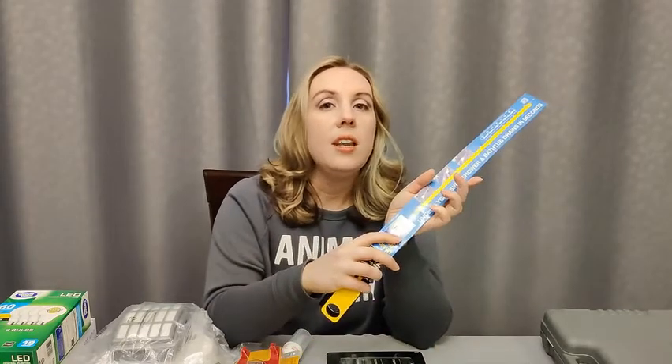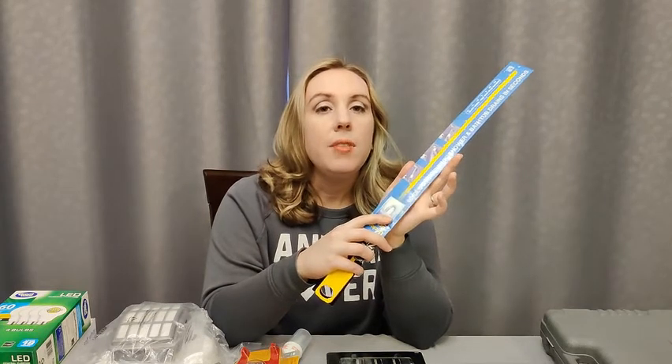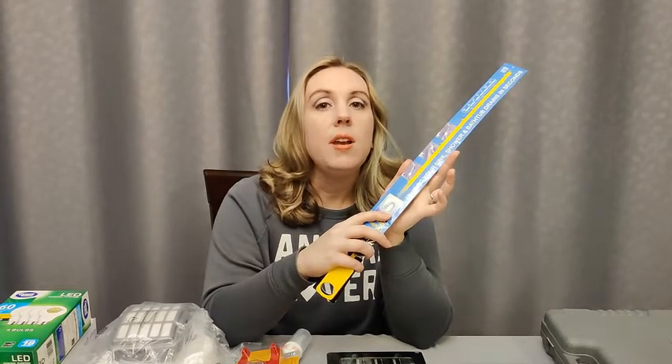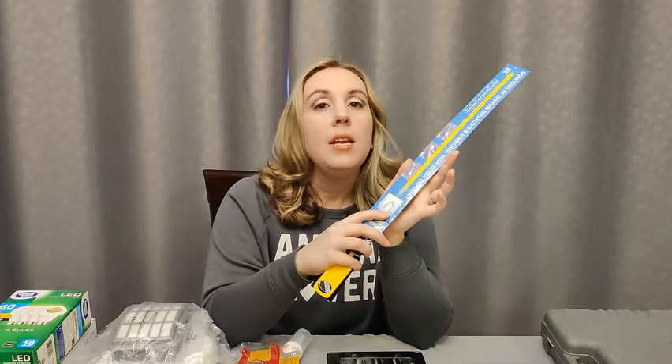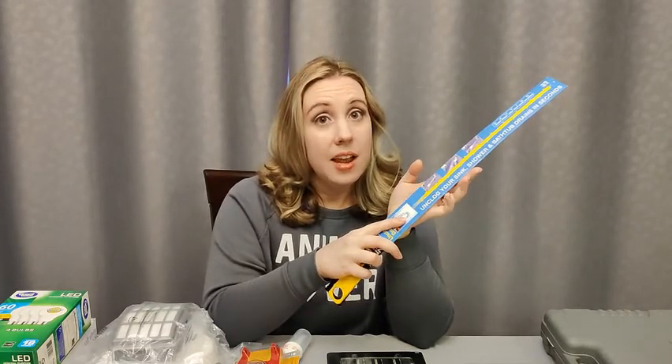We should also have some drain snakes for our sinks and tubs and the larger version for toilets. If something were to get clogged we need an easy way of dealing with it in SHTF. Backed up plumbing in SHTF would definitely emphasize the S in SHTF.